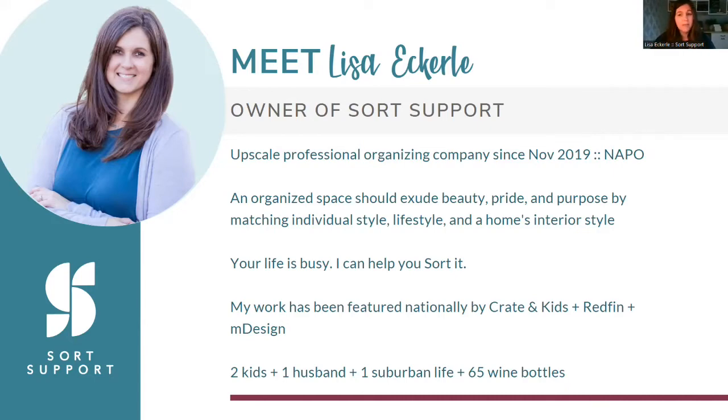I really help busy families — busy moms a lot — get organized, because a lot of people say, 'I like organizing, I just don't have the time.' Well, that's why I have a job. My work has been featured nationally by Creighton Kids — I'll share the playroom later — as well as Redfin and most recently InDesign, which is a huge organizing company in the industry.